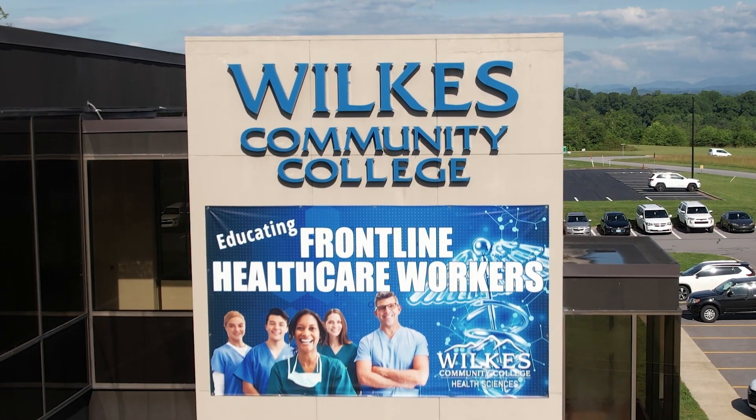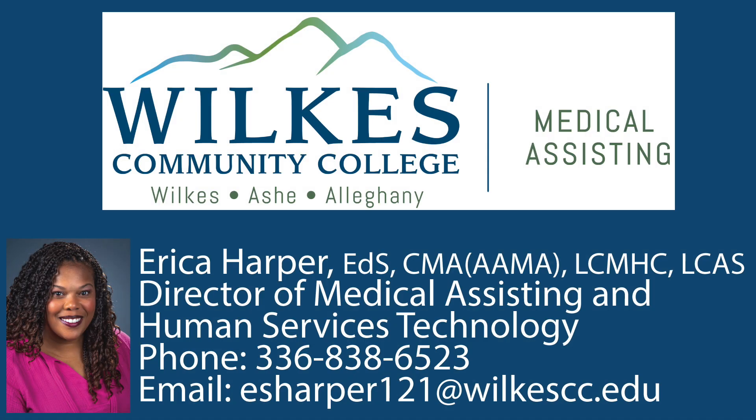If you have questions or would like more information on our medical assisting program, please reach out to us. You can contact Erica Harper at 336-838-6523 or feel free to email at esharper121@wilkescc.edu.